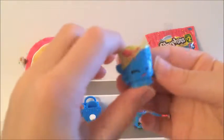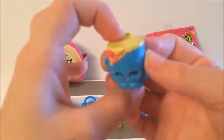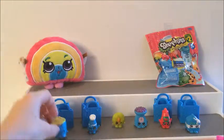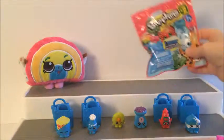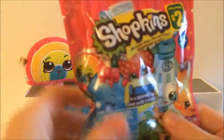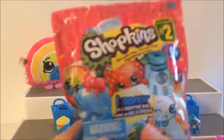And here we go. It's Yogurt. I don't know the name, but it's Yogurt. And it's blue and yellow. Now let's open the last bag.